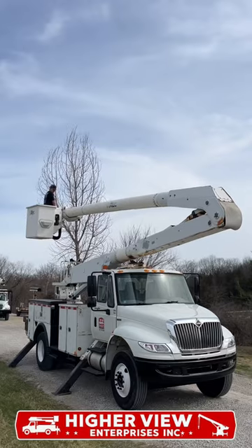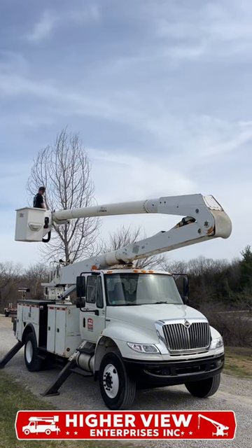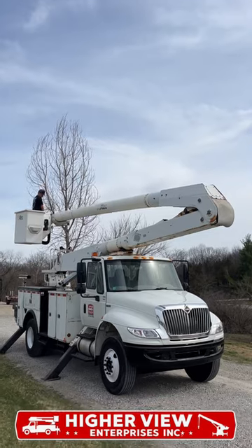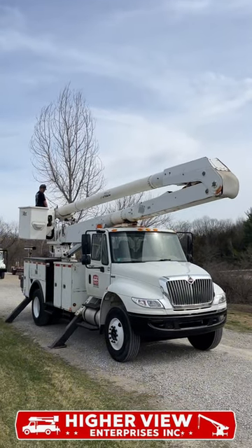Overall, this truck currently has 113,138 miles. Please check out the rest of our inventory at our website www.higherviewsales.com. Thank you.